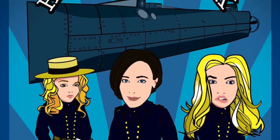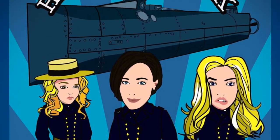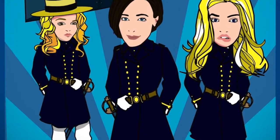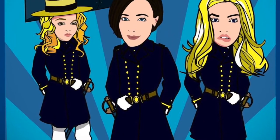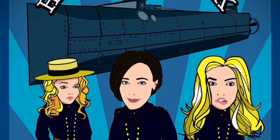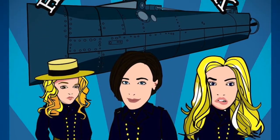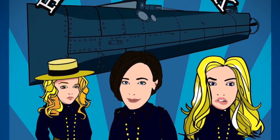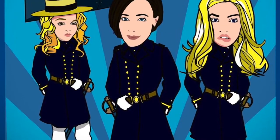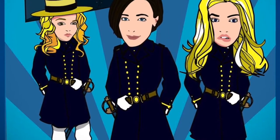Hello and welcome to another installment of History Hack. We've got with us Rachel Lance, who is a biomedical engineer and an assistant consulting professor at Duke University. She's also an author. She's written her first book, which is called In the Waves, which is about her quest to solve the mystery of a Civil War submarine. Welcome, Rachel.